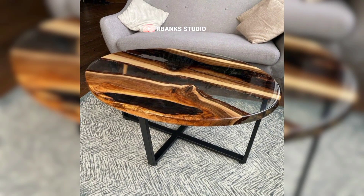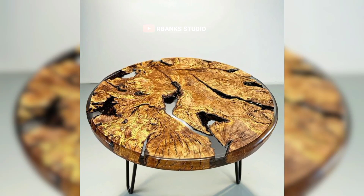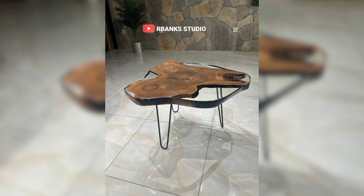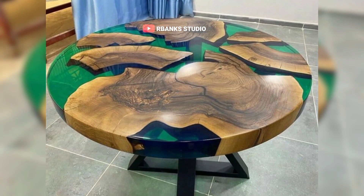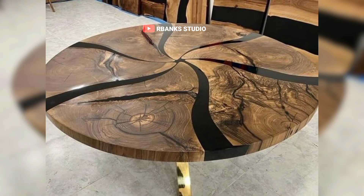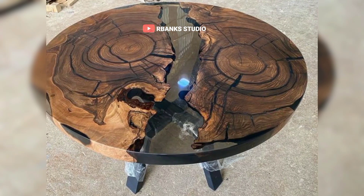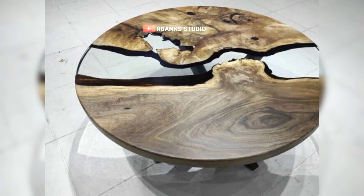Integrating contemporary trends. Current trends like biophilic design, which integrates natural elements into interiors, are beautifully complemented by epoxy tables. By incorporating organic materials like wood and natural pigments, designers create pieces that are both trendy and enduring. Epoxy tables blend seamlessly with the biophilic design trend, bringing the beauty of the outdoors inside. The natural wood grains and earthy pigments evoke a sense of calm and connection to nature, enhancing the overall ambiance of your space. Each table is a unique masterpiece crafted with care and attention to detail. Designers source high-quality, sustainable materials to ensure that every piece not only looks stunning but also aligns with eco-friendly practices.